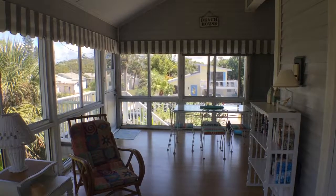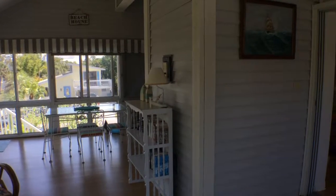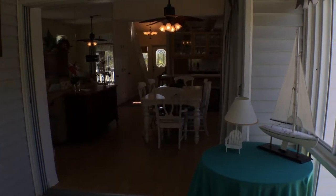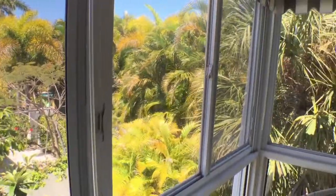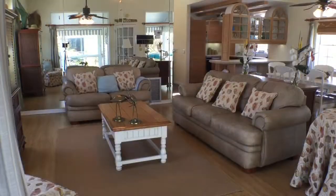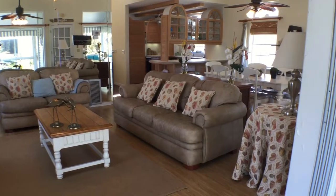And this is out in the Florida room. And then this is looking back into the living room and kitchen area from out in the Florida room.